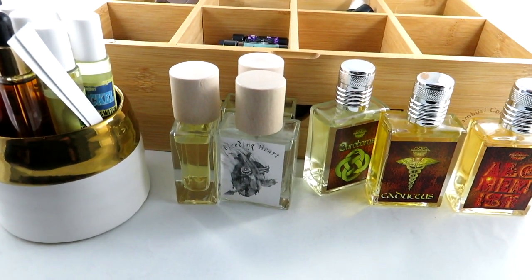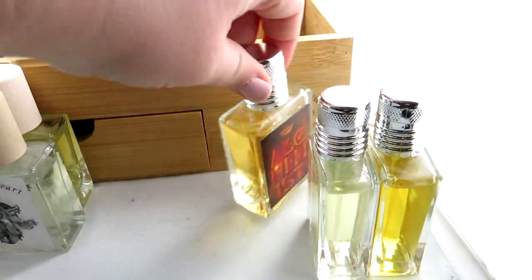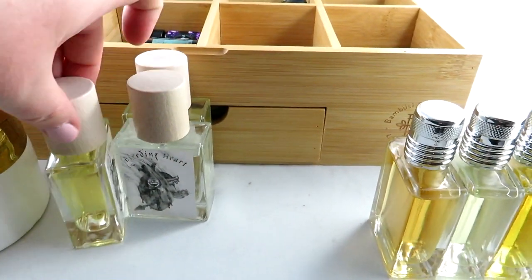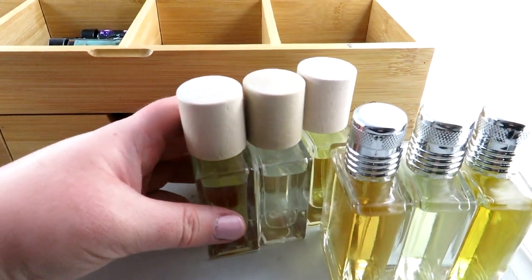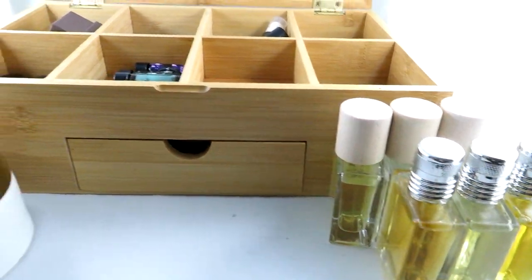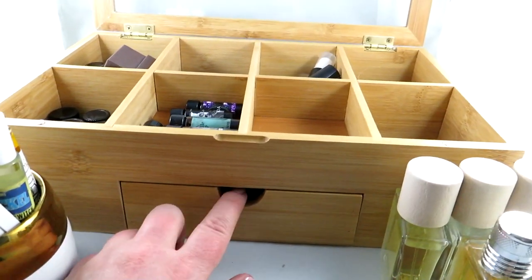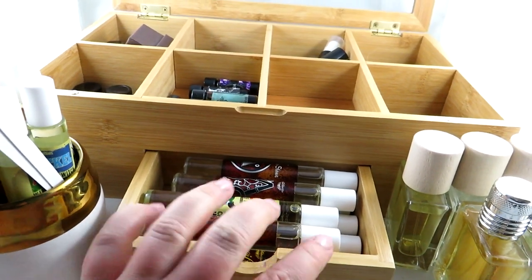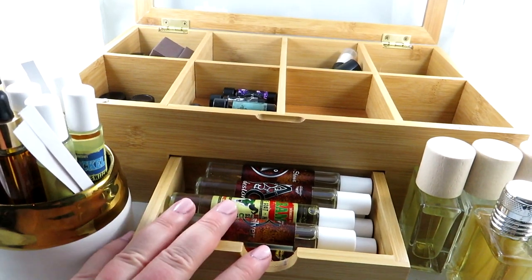I apologize if some of the scents I mention are discontinued — some from various perfume houses have been discontinued. You can sometimes find them on different marketplaces, and sometimes scents come back if enough people make noise about it. I'm also going to go over these ones here, which are also Sacre Bay.